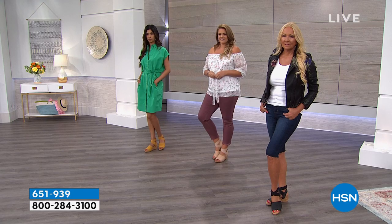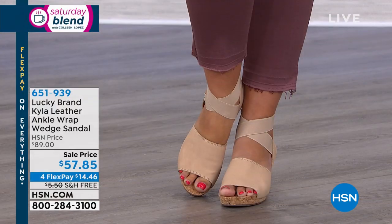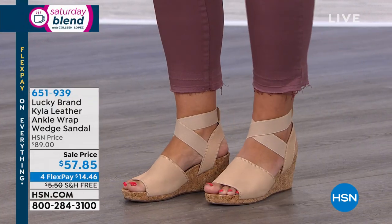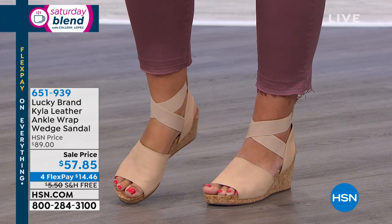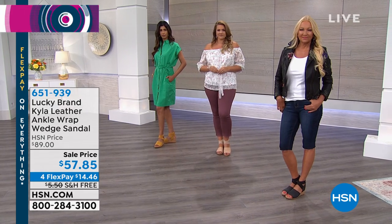It has genuine cork, it's super comfortable, and super lightweight. Look at how darling this shoe is. It has a nice stretchy ankle strap. We have several beautiful colors, and for this weekend only we have it at $57.85. So that price goes away after this weekend — you're getting it not for $89, but for $57.85.